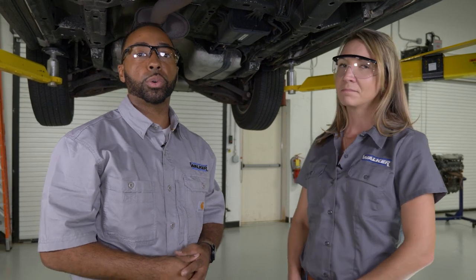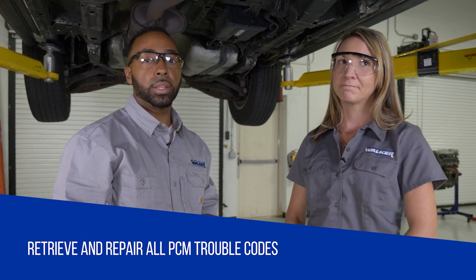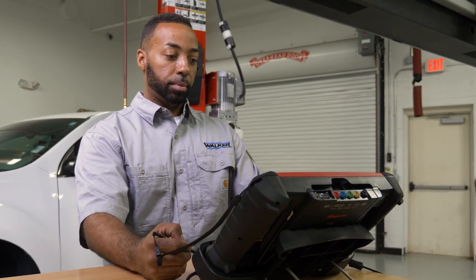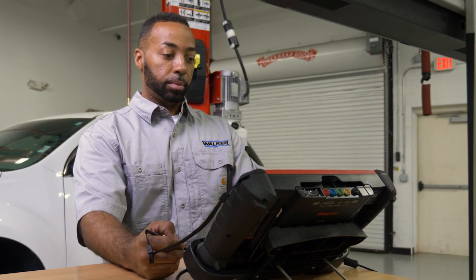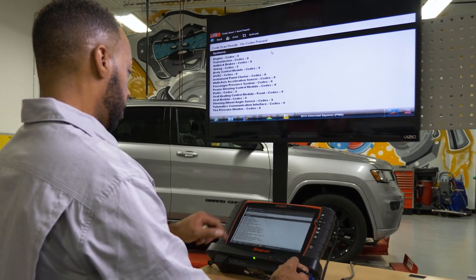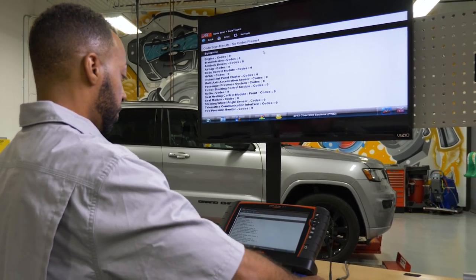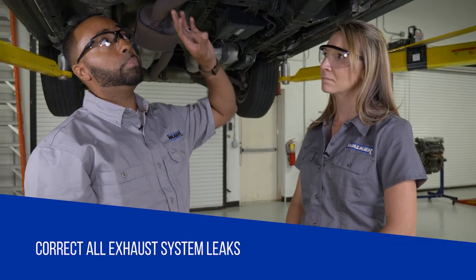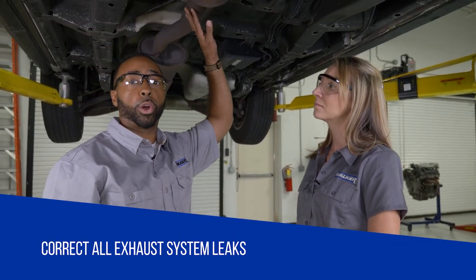Before replacing a catalytic converter, there are a few things to check. First, check the vehicle for any trouble codes, retrieve those, and make any repairs related to those trouble codes. Also check for any TSBs on the vehicle or any updates to the PCM and have those performed as well.